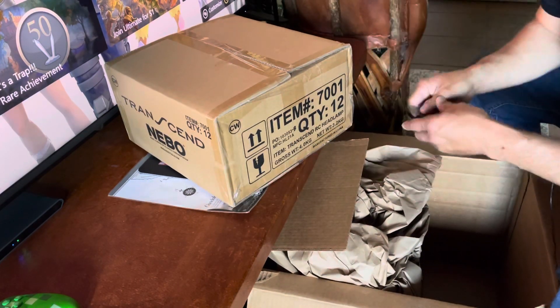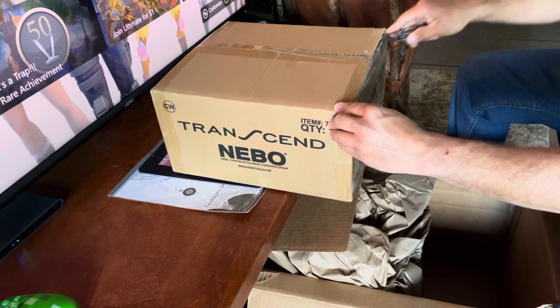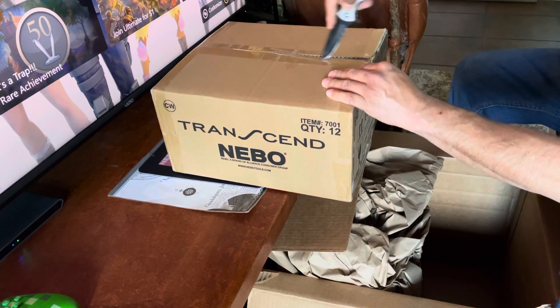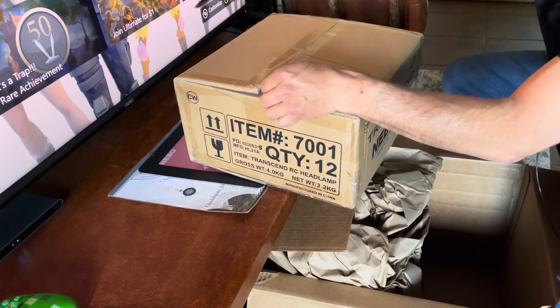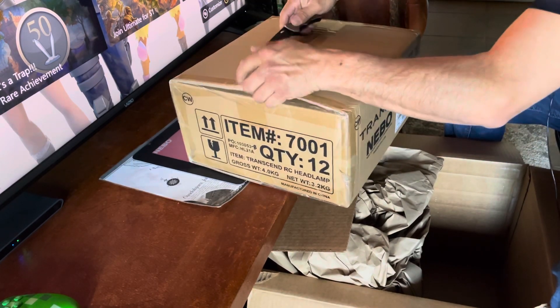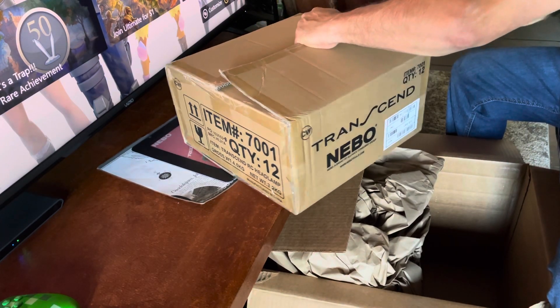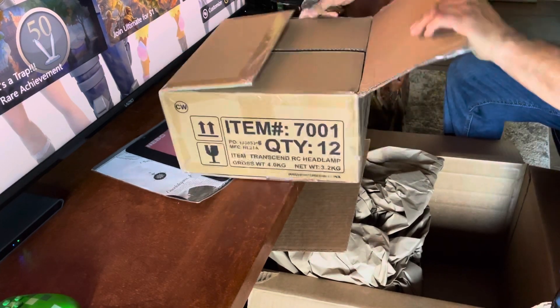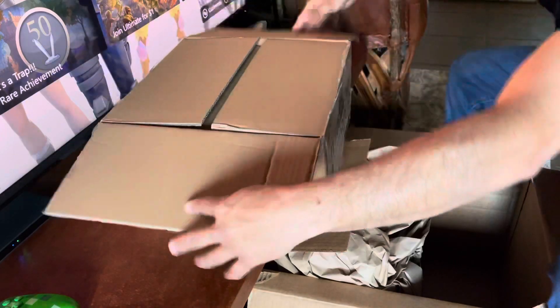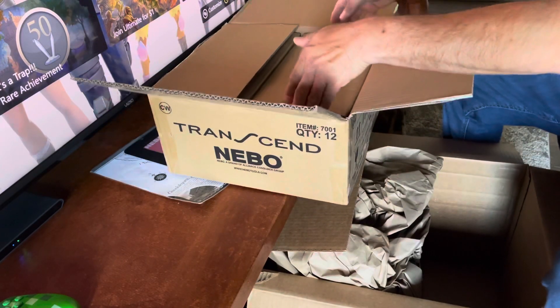They took a little longer than usual, I'm not sure why. By the way, the majority of these are already orders that were pre-ordered, so I still will have a few items left. So if you are interested, please do order some of my awesome lights and equipment.